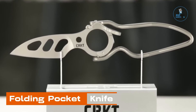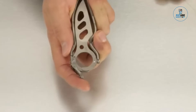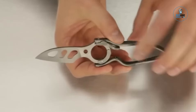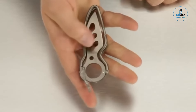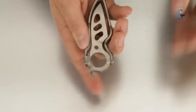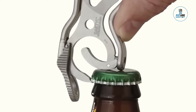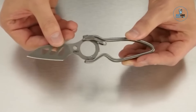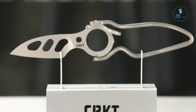Folding Pocket Knife. The folding pocket knife is a versatile and compact cutting tool crafted for everyday carry. With a folding design, it combines portability with functionality. The knife features a durable and sharp blade, making it suitable for various tasks, from cutting ropes to opening packages. The folding mechanism ensures safety during storage, with many models incorporating locking mechanisms for secure use. Whether for outdoor activities, camping, or daily tasks, the folding pocket knife provides a handy and accessible cutting solution.